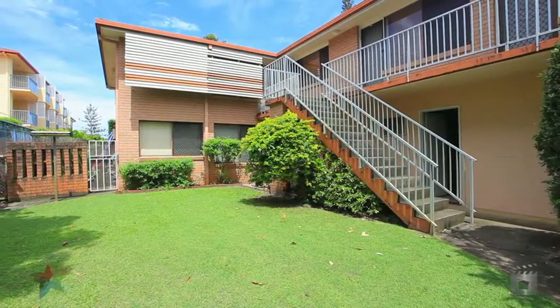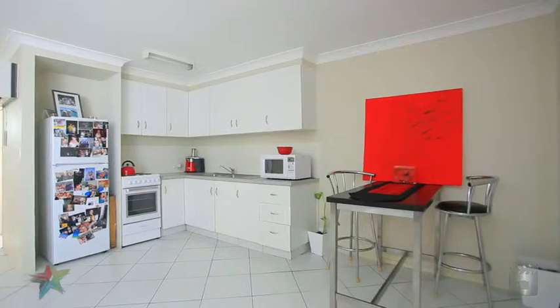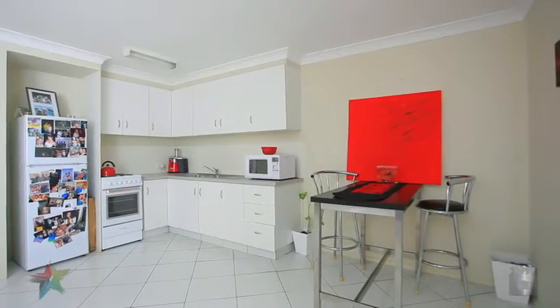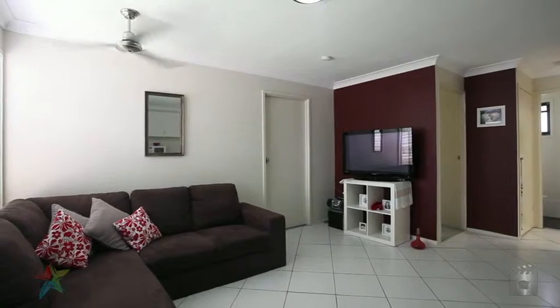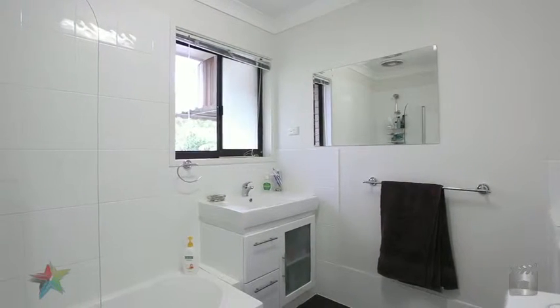Renovated throughout with broad water glimpses, this apartment, nestled in a small block of only seven, could be the best buy in Biggera Waters. This perfect first home or investment property offers long-term security in what is a growing development area.